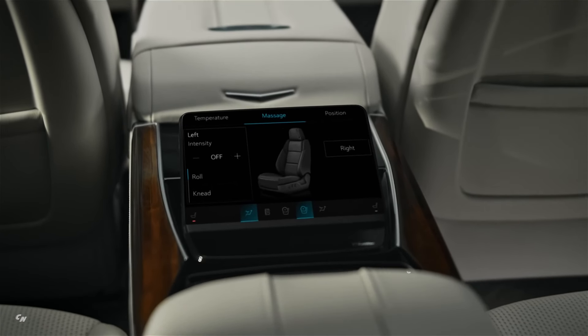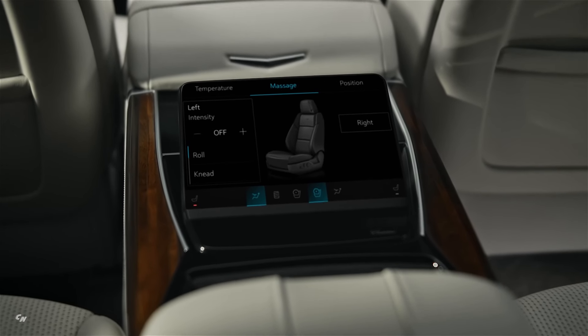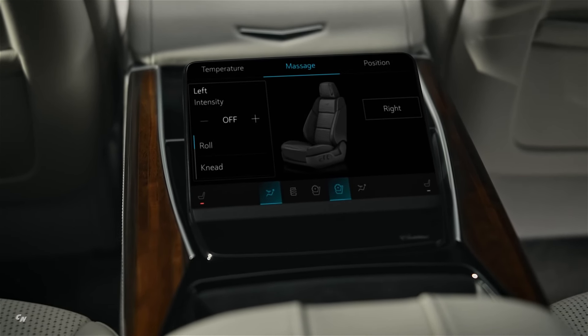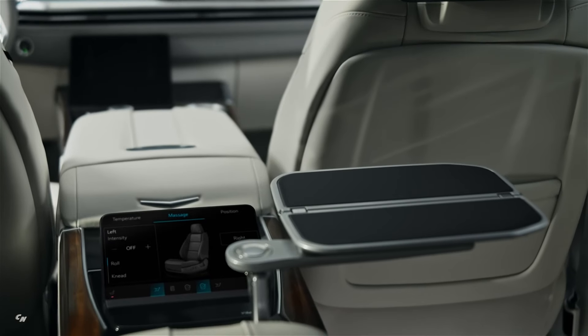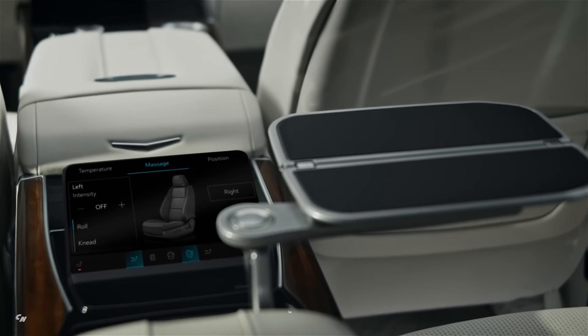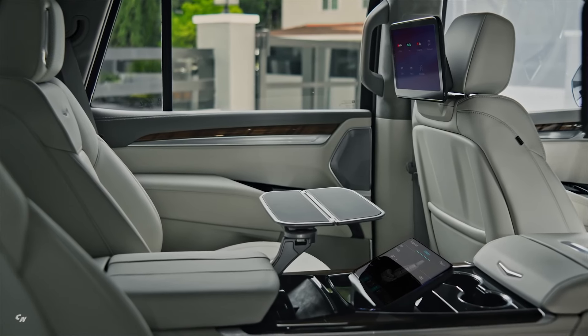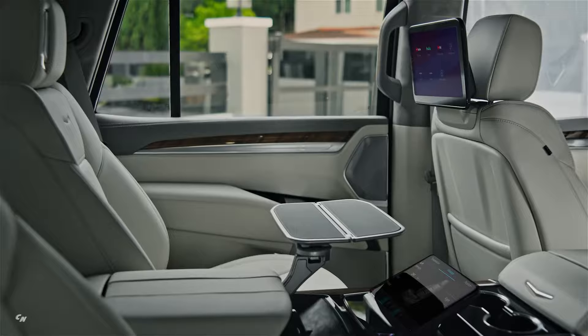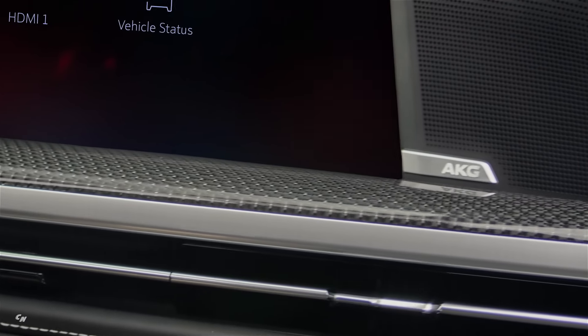Customers can also choose from two new interior palette options: Renaissance Red and Jet Black, and Sheer Gray. Both options feature luxurious materials and intricate details that elevate the interior design of the vehicle. Customers can further personalize their interior with 126 color ambient lighting options in two zones, allowing them to create the perfect ambiance inside the vehicle.